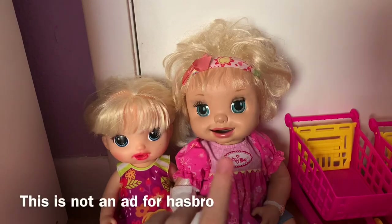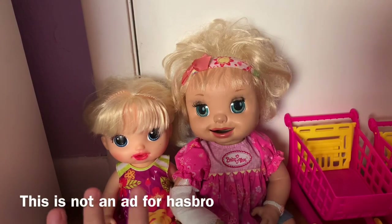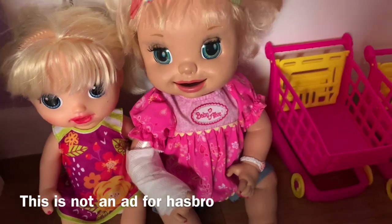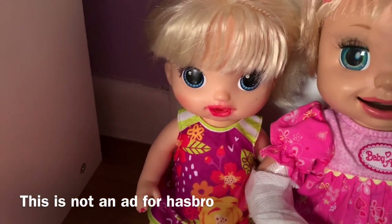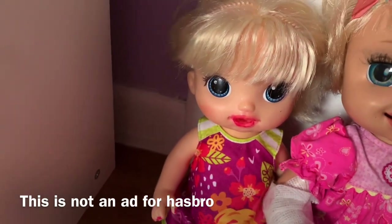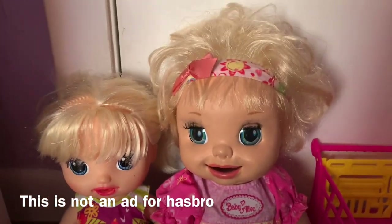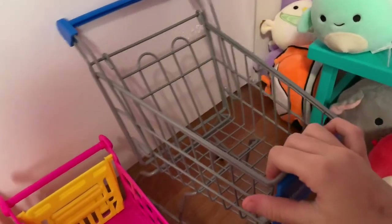Hi guys, welcome back to my channel! Today I have Danielle and Katrina here and we're going squishmallow hunting. We're at a plushie store. Danielle has never gone squishmallow hunting before, but Katrina did and now she's addicted and wanted to come again. Katrina loves squishmallows, and this is Danielle's first time, so she'll be getting her very first squishmallow today!